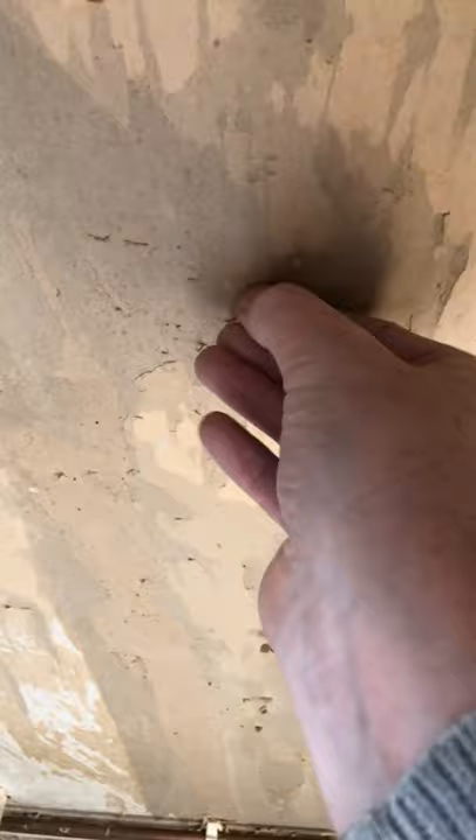Look at this here - this is a new plasterboard. The paper's off it, it peels. All you can do is try and sand it down and fill it as best you can. Same here - look at this. I've actually sanded it but it keeps peeling. So the only thing you can do is give it a sand, coat it, let the base coat dry, and then sand it the next day. It normally tightens up. So there you are.